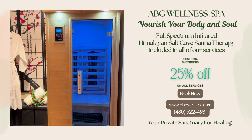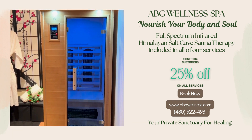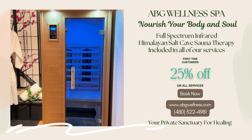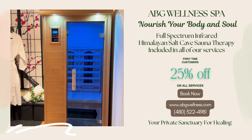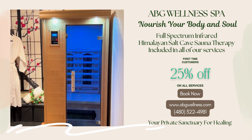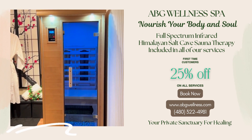Here are some of the benefits of a full-spectrum infrared Himalayan Salt Sauna: Pain Relief, Detoxification, Stress Reduction, Improved Cardiovascular Health, Wound Healing, Physical Performance, Immunity Boosting, Relaxed Body and Mind, Weight Loss, Improved Sleep Longevity, and Anti-Aging and Skin Rejuvenation.